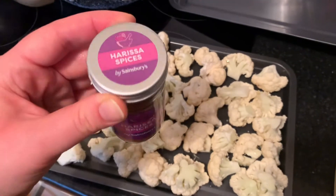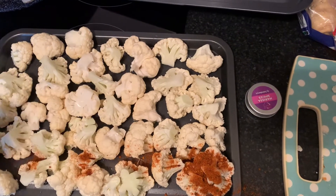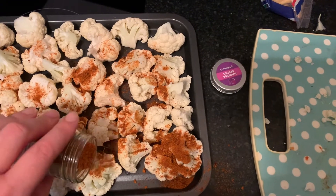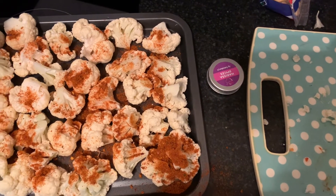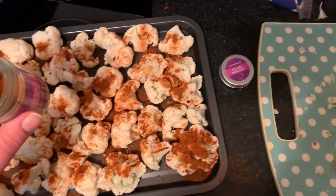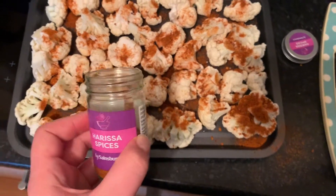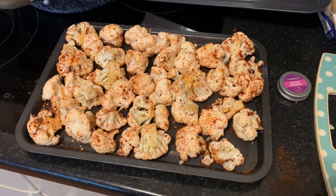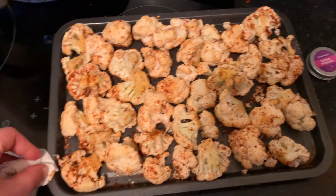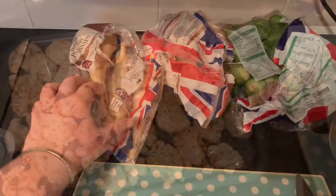I'm going to sprinkle them with some harissa spices, spray with fry light, then mix using my hands. It doesn't really matter about being too accurate with this — it's a nice way of making it syn-free. Cauliflower is a bit better roasted with olive oil, but it's still good with fry light. The harissa is smoky, slightly spicy, and very flavorsome — really yummy. My usual thing: get a bit of kitchen roll and wipe around the edge of the tray so there's no fry light residue — makes it easier to clean afterwards.